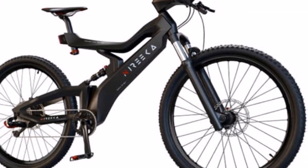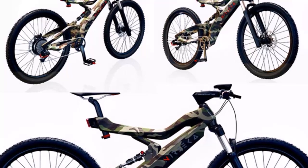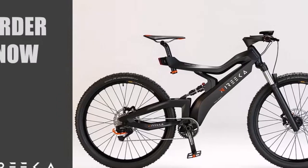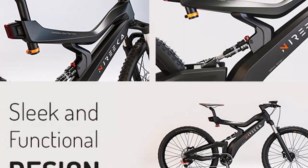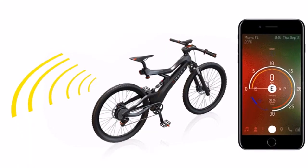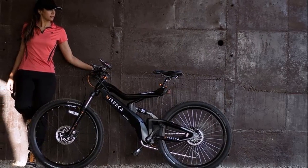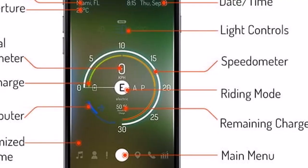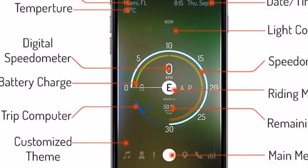If all goes well, shipping is expected to take place during June 2018. On a full charge, the electric bike is capable of covering a 50-mile or 80-kilometer range with speeds up to 20 miles per hour or 32 kilometers an hour.